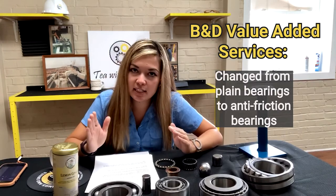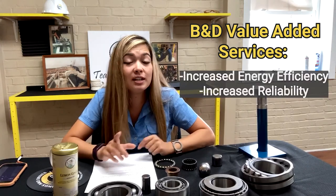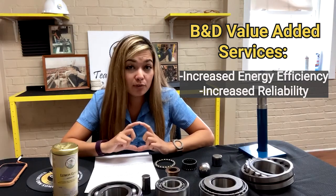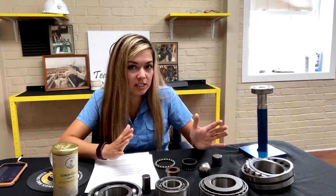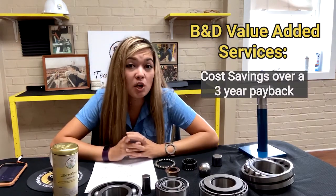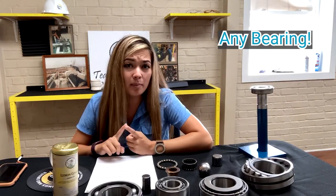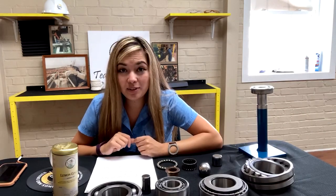To sum this case study up, our field service crew changed plain bearings to anti-friction bearings in this application. This bearing change was energy efficient and helped with reliability because it takes a lot less power to rotate on anti-friction bearings than on plain bearings that have no moving parts. Increased efficiency equals increased reliability, which increases production — so more tonnage means more money in our customer's pocket, and the energy savings over three years would cover the cost of this upgrade. Our GRS team can handle any bearing, any size, anywhere. Check out our website below to see how we can help you with your reliability today.